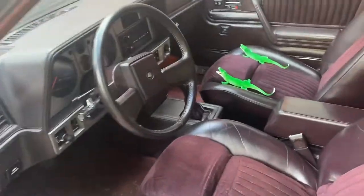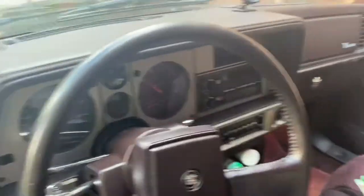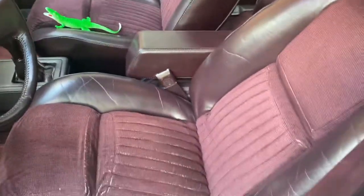On the inside it's very plush and comfortable — a very nice interior for the year and the age of the car.